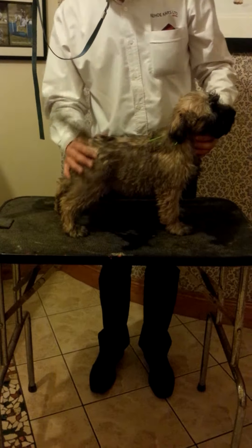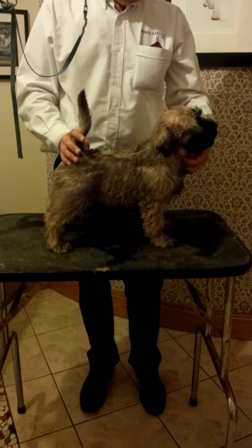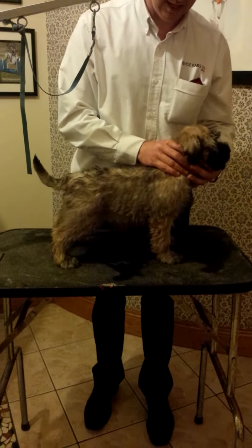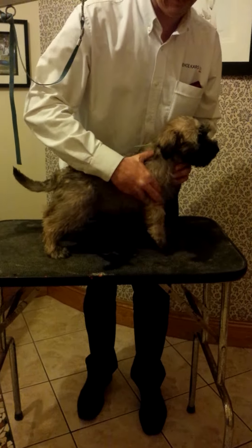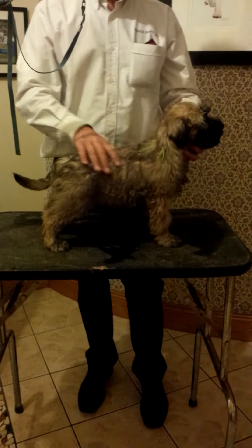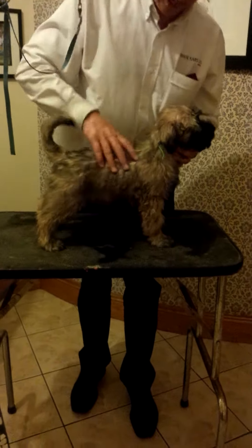Again, very good tail set, very good hind angulation. He may not be quite as long in the neck as the other male, but equally as good. Nice tail set, nice depth of chest.